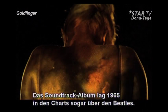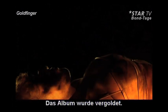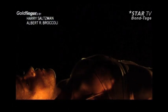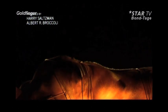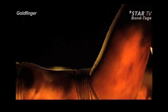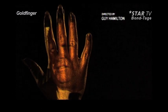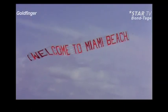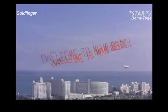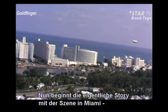The soundtrack album for Goldfinger eclipsed even the Beatles on the charts in 1965. The album went gold. As the credits fade, the story proper begins with the Miami sequence. This happened to be the first scene shot for the movie.